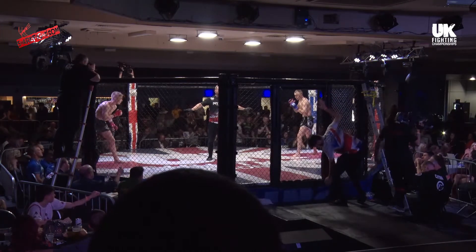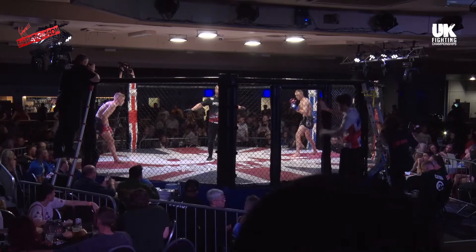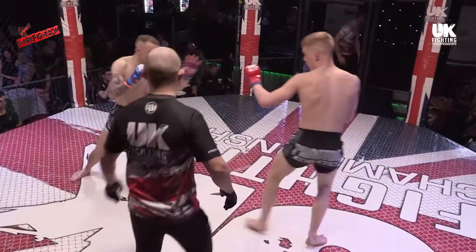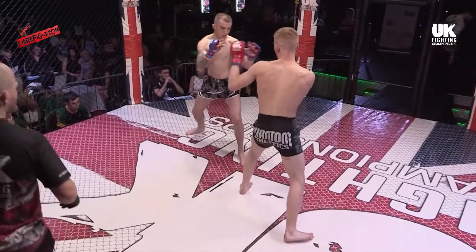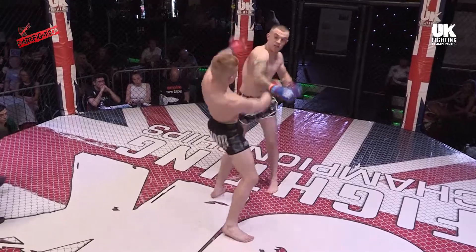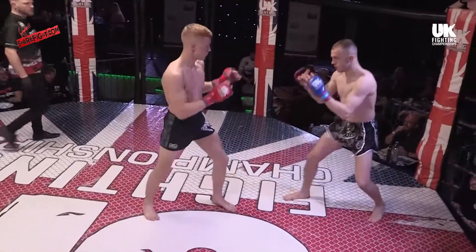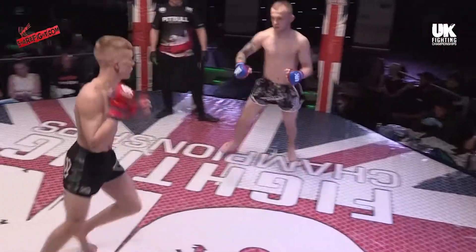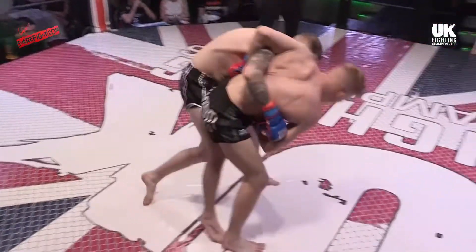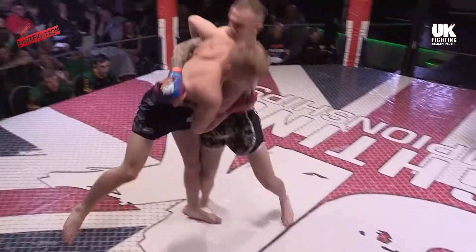Ladies and gentlemen, cage door closing on the 63-kilogram catchweight contest. Charlie Flanagan, the Reps MMA fighter and Combat Performance Academy, fighting out of the red corner. He has the black Phantom athletic shorts on as he takes on Fight Academy Ireland's Josh Hoy in the black booster tie shorts with silver trim.